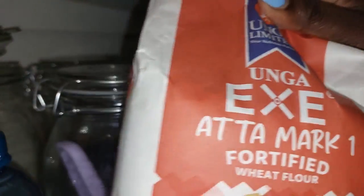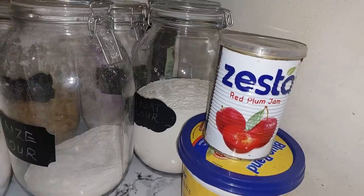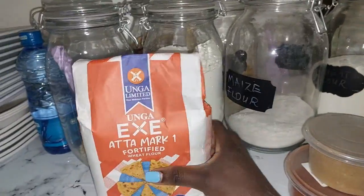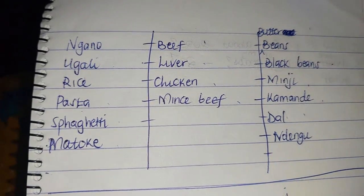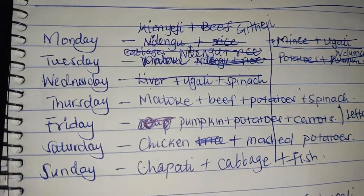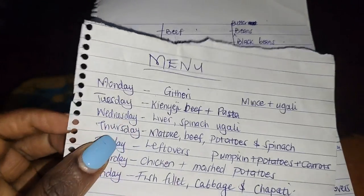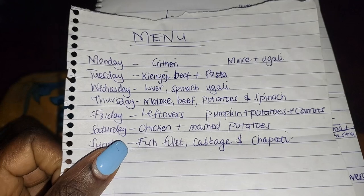I would appreciate your feedback on how you make your work easy, how you make your week easy, and how you balance work and life. And finally, here is my list of the items that I came up with and the menu. Leave a comment below if you have a standard menu or you usually come up with a menu every week like I do — because to be honest, it's not possible to have a standard one.